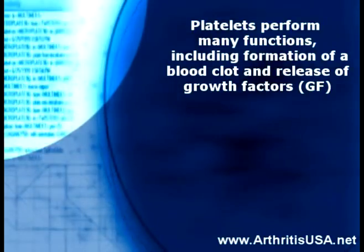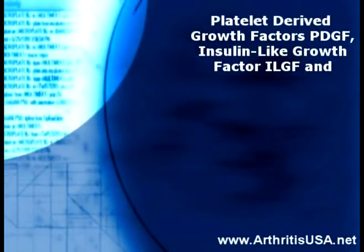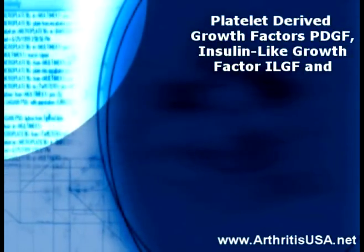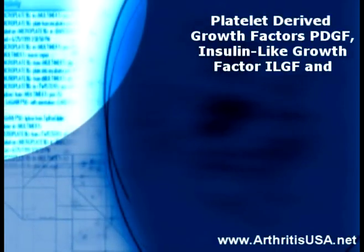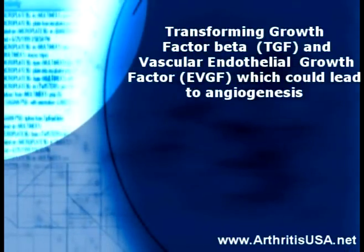Platelets perform many functions, including formation of a blood clot and releasing growth factors into the diseased, arthritic, and injured joints. Some of the most important growth factors are platelet-derived growth factor, insulin-like growth factor, and transforming growth factor beta.